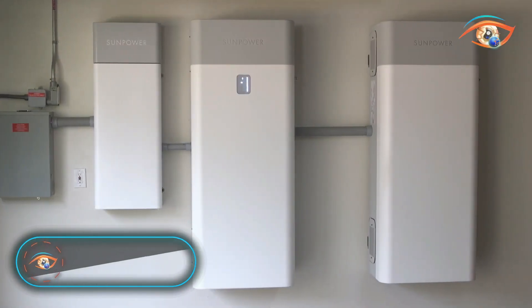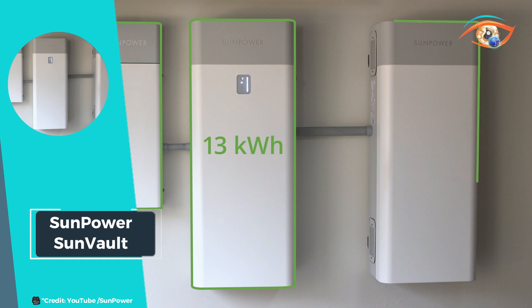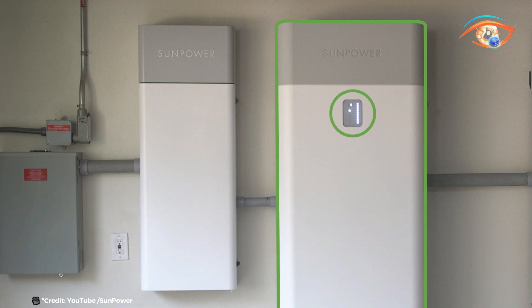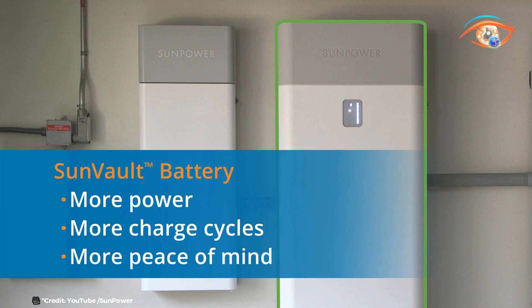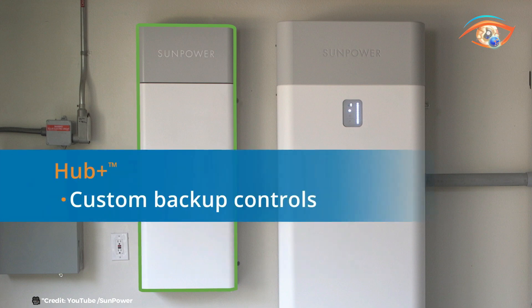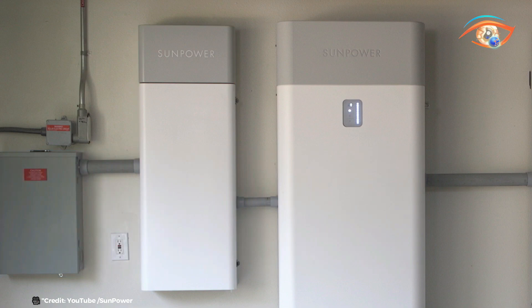The SunPower SunVault combines solar energy generation with advanced storage capabilities, offering homeowners a comprehensive solution for energy independence and peace of mind. This integrated system seamlessly pairs solar panels with a high-capacity storage system, allowing excess energy generated during the day to be stored and used during peak demand or at night. SunVault utilizes state-of-the-art lithium-ion battery technology to ensure reliable energy storage and efficient power management, reducing reliance on the grid and providing backup power during outages.